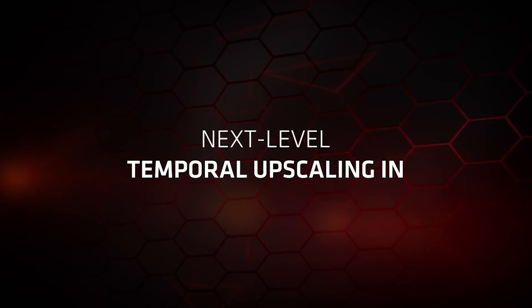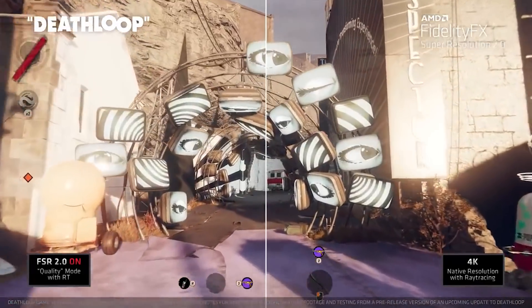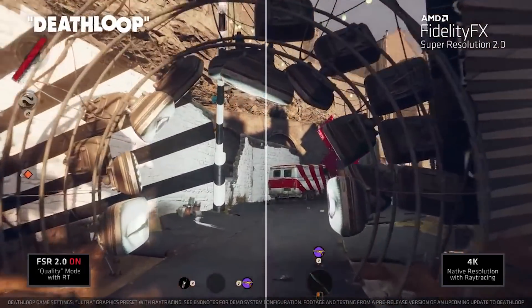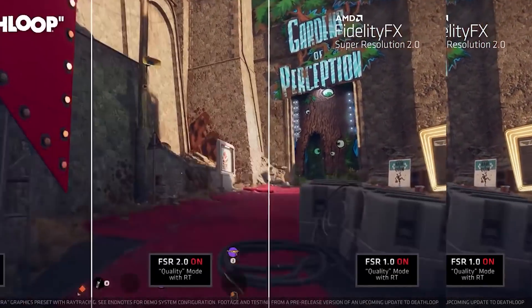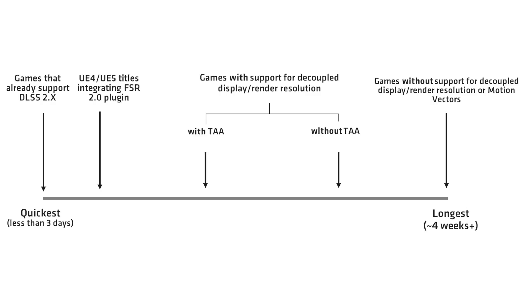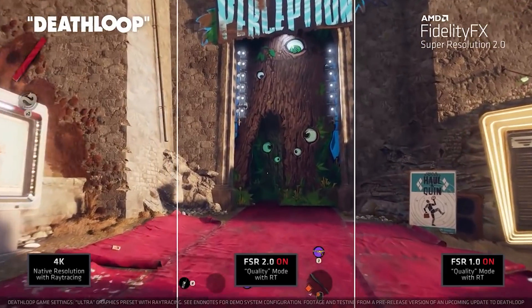AMD have already shown a couple of demos for FSR 2.0 and honestly it looks pretty good. There is no machine learning hardware used at all. Furthermore, it is not specific to DirectX — it can run on Vulkan, though Vulkan support will be coming a little later. You can also see a comparison of how long it takes to upsample from lower to higher resolution using different GPUs. At 4K using a 6800 XT it's about 1.1 milliseconds, and at 1080p on something like a 5700 XT it's around half a millisecond, which is still pretty impressive.